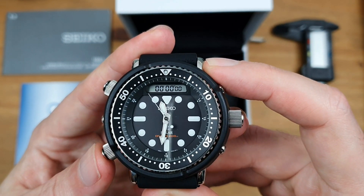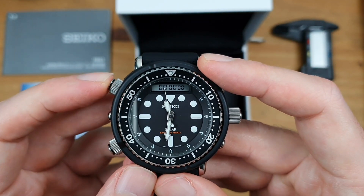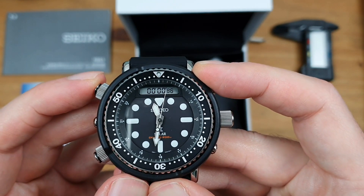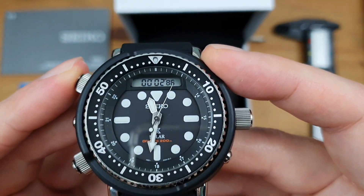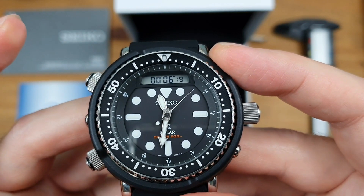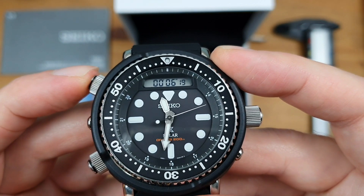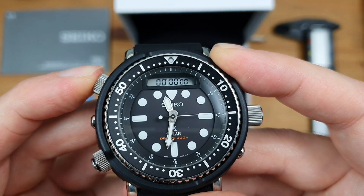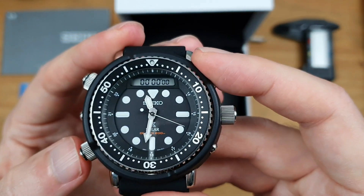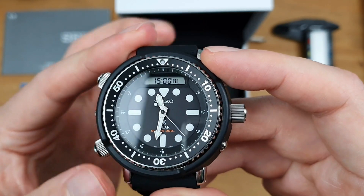We've got a stopwatch here. If I press this top left-hand side pusher, that should start the chronograph. Push that again — that'll stop the chronograph. And if you hold that button down, that resets the chronograph. Quite a cool feature. Press it again and that's going to give you the alarm.